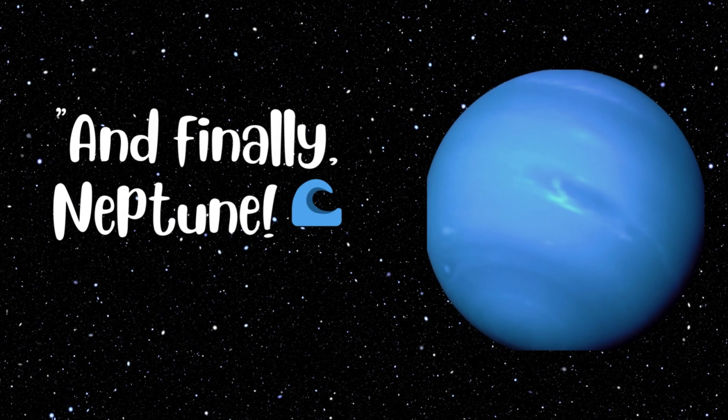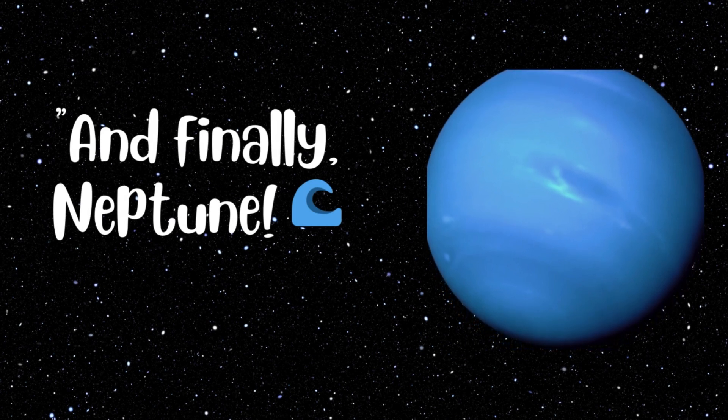And finally, Neptune. Neptune is way out there, far from the sun. It's a beautiful blue planet with wild and windy weather. Burr, it's cold out here!